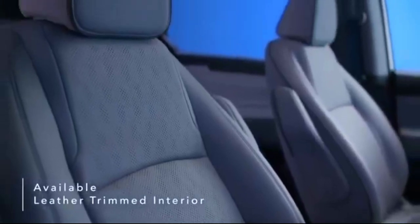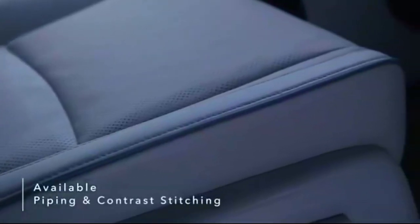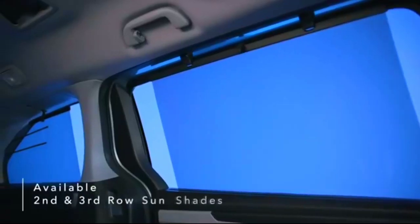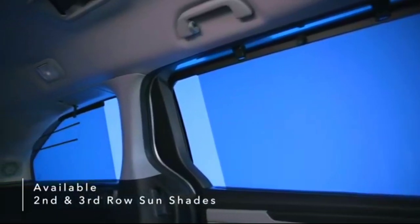Available leather-trimmed interior with piping and contrast stitching, second row seat back storage pockets, an available wireless phone charger, and second and third row sun shades add even more convenience.